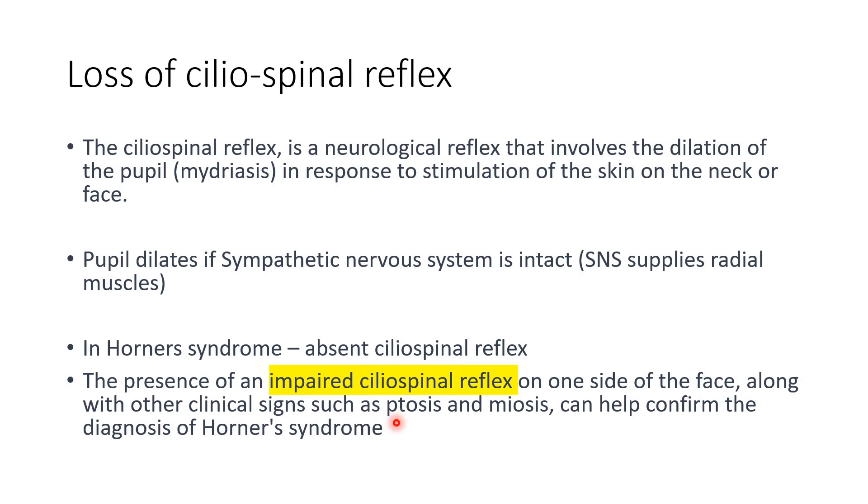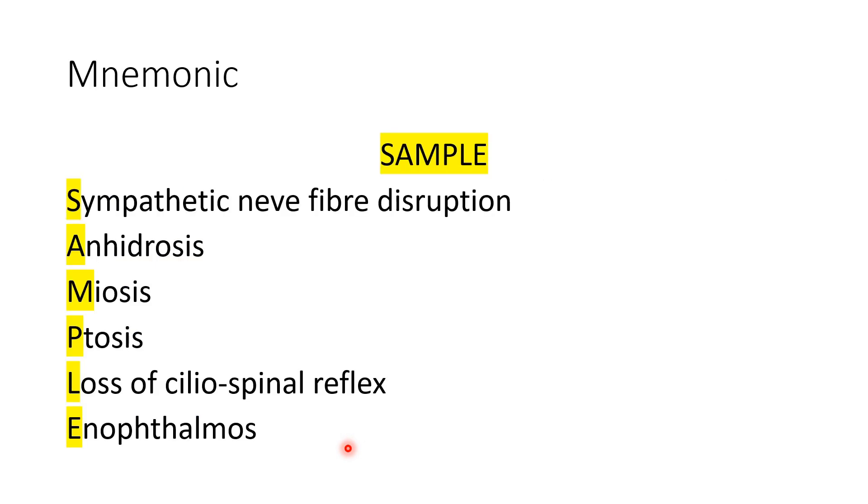To summarize, the mnemonic for Horner's syndrome: the sympathetic nervous system disruption produces miosis, anhydrosis, and ptosis. Along with that, additional associated signs can be loss of ciliospinal reflex and enophthalmos.